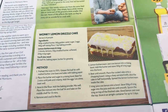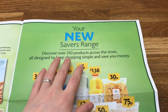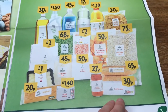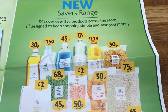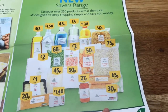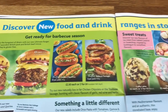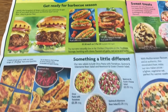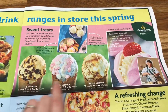Wonky lemon drizzle cake. And then what I did see in there was their new savers range — there was an aisle full of savers bits and the prices are really, really good, I think, although the packaging is very basic. Also, get ready for barbecue season — might be worth popping in there and getting some extra barbecue bits. They look really tasty, my kids would love them.